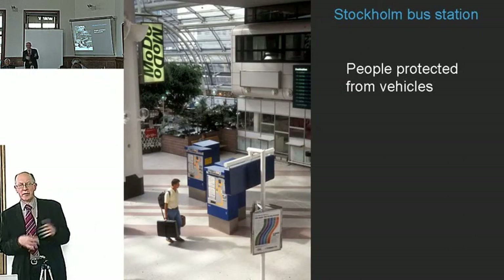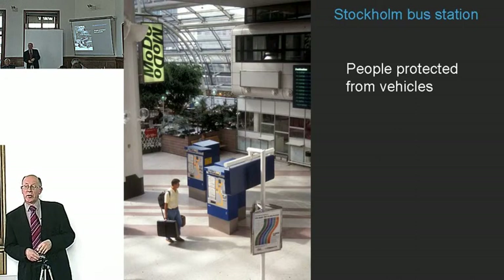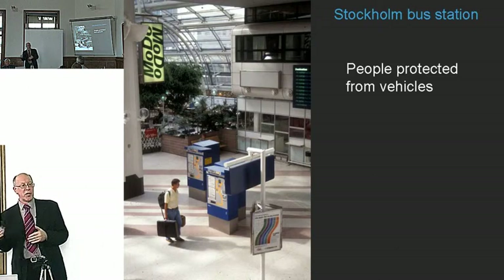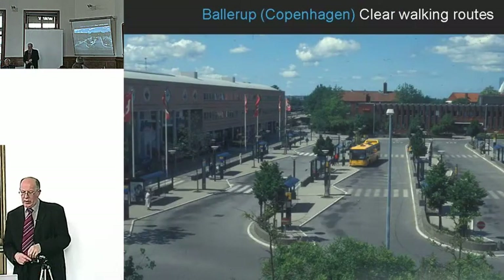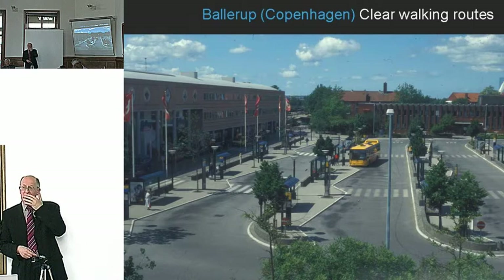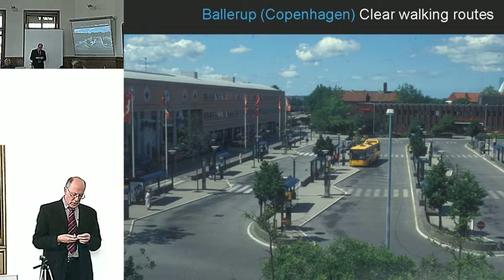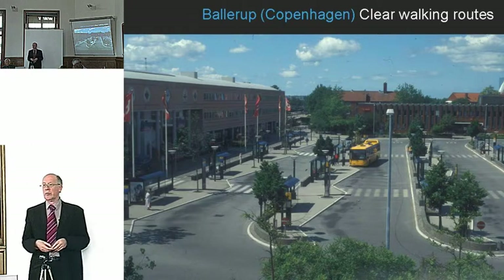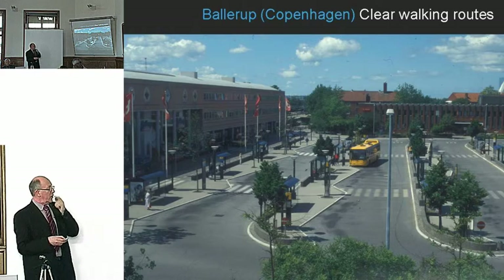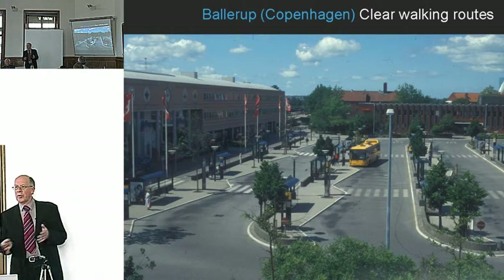An early example of getting buses out of the passenger realm is a Stockholm bus station, now a fairly general model. Hammersmith in London is a good example where you wait in a protected, fume-free, noise-free area until it's time to board, then go through a door onto the bus — that works very well. In a suburb of Copenhagen, you are confronted with a large road space with buses, but it's rationalised with two clear lines of sight from station exit points and buses all travelling in one direction.